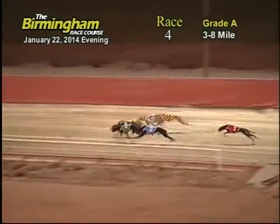And they're off. Out on top is the 4, followed by the 5, 6, 7, 2, 3, 8, and 1.